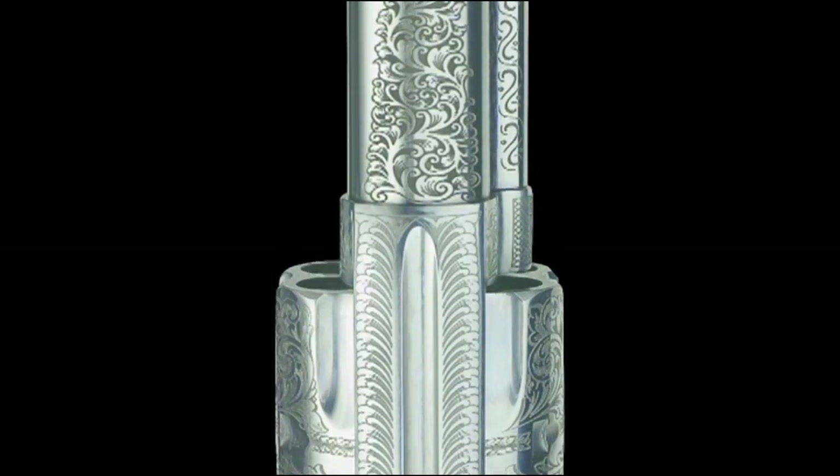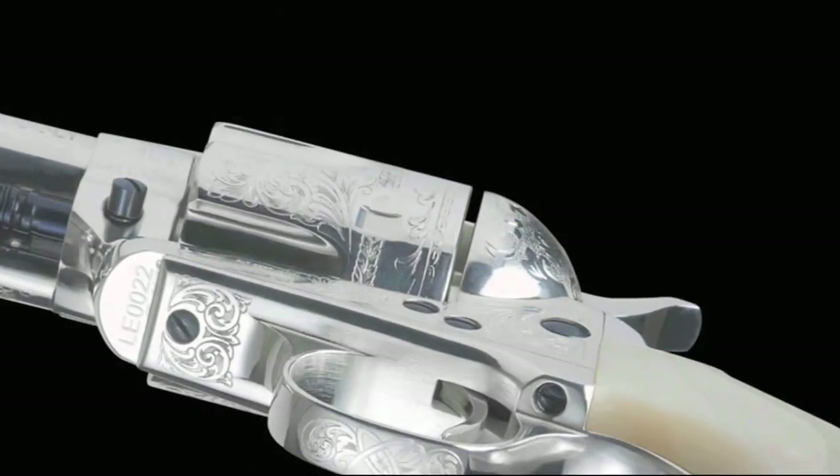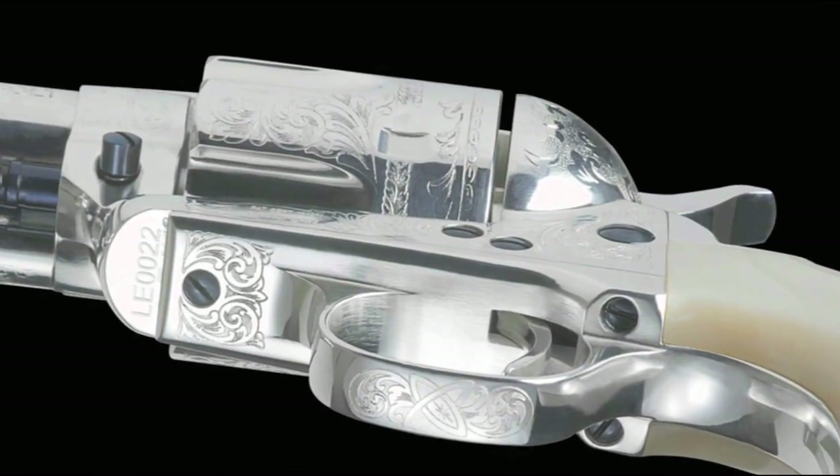Historically, engraved single-action army revolvers were most often presented to high-ranking military and government officials, presidents, and other heads of state. For 2008, Huberti is offering three limited-edition scroll-engraved single-action army revolvers.